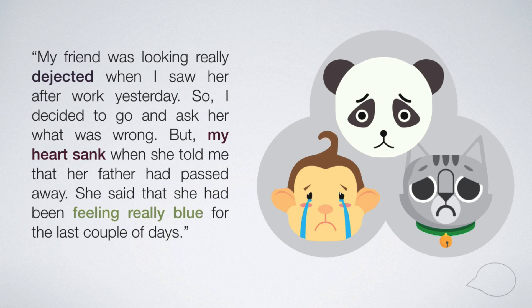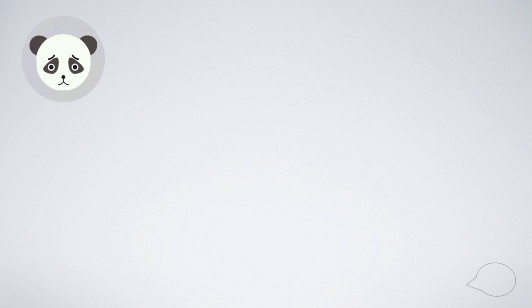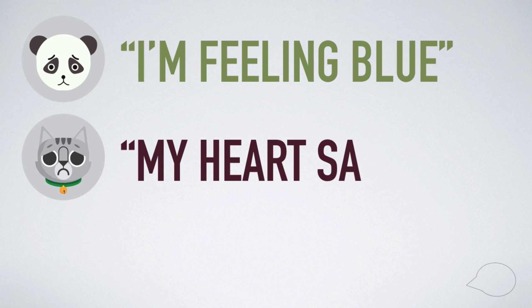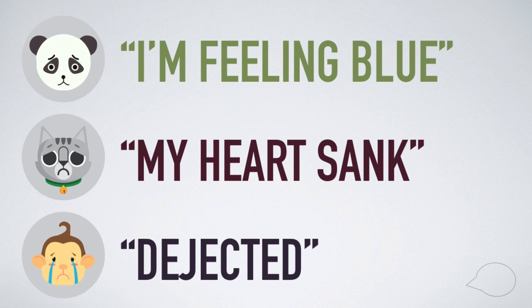Alright, amazing! Today you learned how to express yourself in English when you are sad. You learned one new English expression — I'm feeling blue — one new English idiom — my heart sank — and one new vocabulary word — dejected. So instead of just saying you feel sad, you will now be able to express yourself like a native speaker and use multiple natural expressions. Try to use at least one new expression, idiom, or vocabulary word today. You can do it! You can speak English!